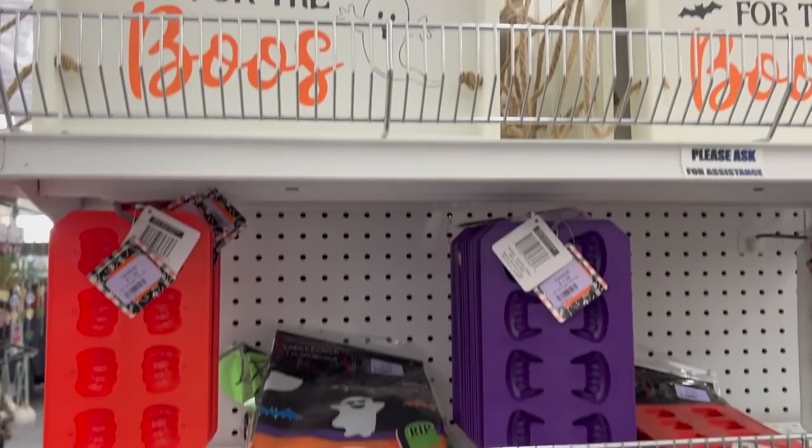A lot more than I thought they would have, not gonna lie. Not the most stuff ever in that Goodwill, but they had more than I thought there would be. It kind of seemed more like stuff you would find at the Dollar Tree or Dollar General — nothing from what I could tell that was previously owned, which is what you'd expect from a thrift store. As I said, I'm not a thrift store person — I'm more of an antique store person. I've never been one of those people that can go inside these places and find the treasures, but I know it's possible. My future mother-in-law is a pro at it.